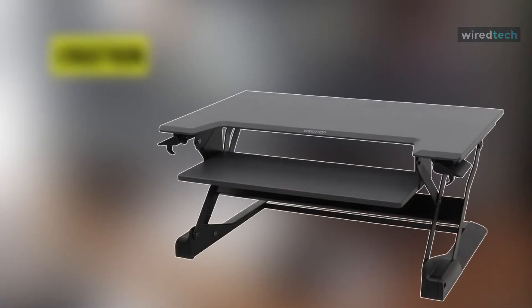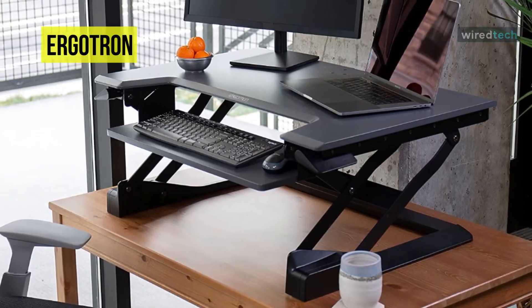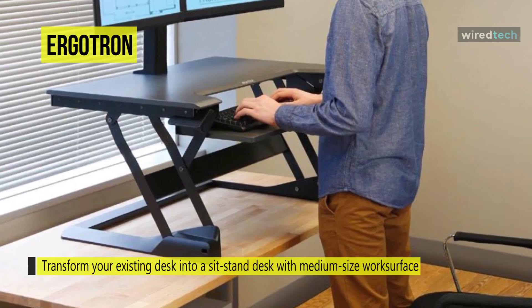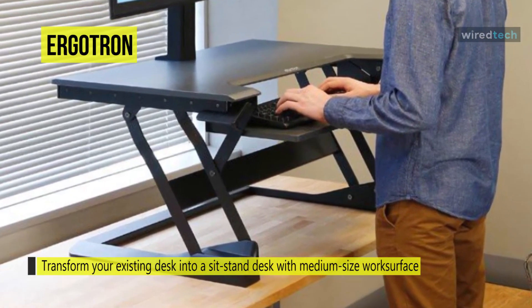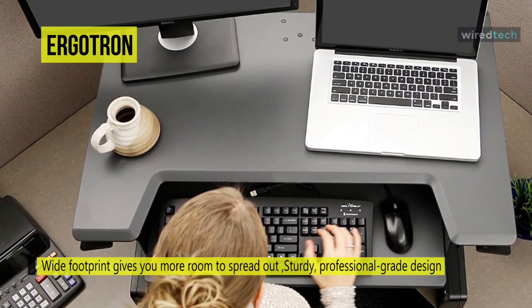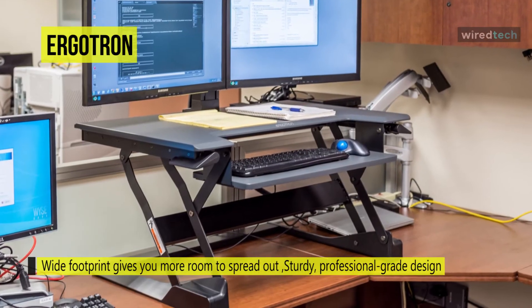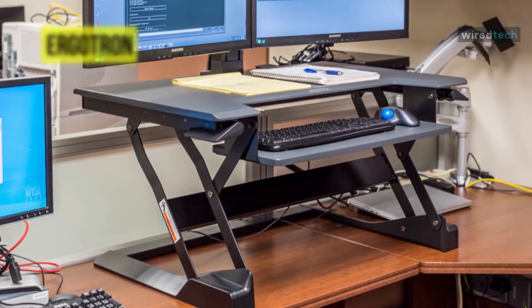The Ergotron WorkFit T standing desk converter is an oversized laptop stand that can support a laptop and a second monitor, with a two-tier design that lets you place a full-size keyboard and mouse underneath. When folded flat, its top tier is only five inches high while the keyboard sits at desk level. If you're ready to work standing up, you can elevate it easily as it's spring-loaded and can be operated by one person. For added safety, utilizing the handbrake you can lock the stand into one place, and it can be positioned anywhere up to 20 inches high, which is more than enough to simulate a standing desk.